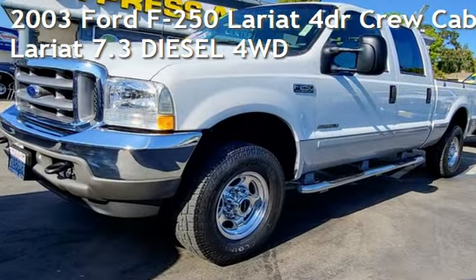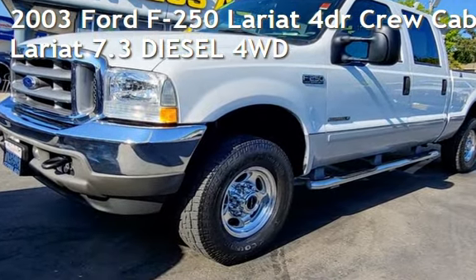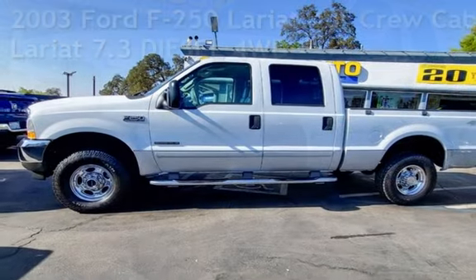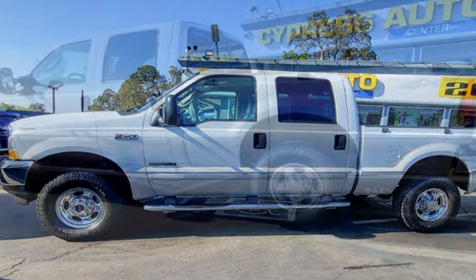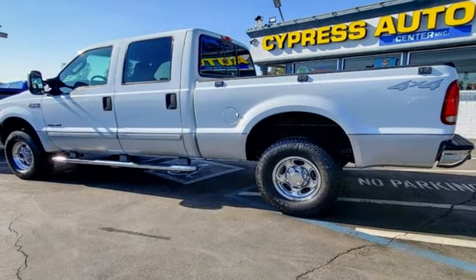Presenting a pre-owned 2003 Ford F-250 Lariat. This four-door truck has an eight-cylinder, 7.3-liter V8 engine, with four-wheel drive and an automatic transmission.